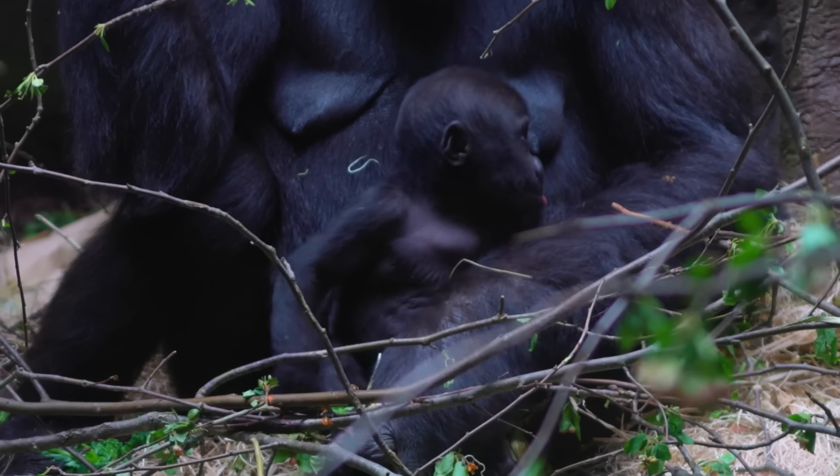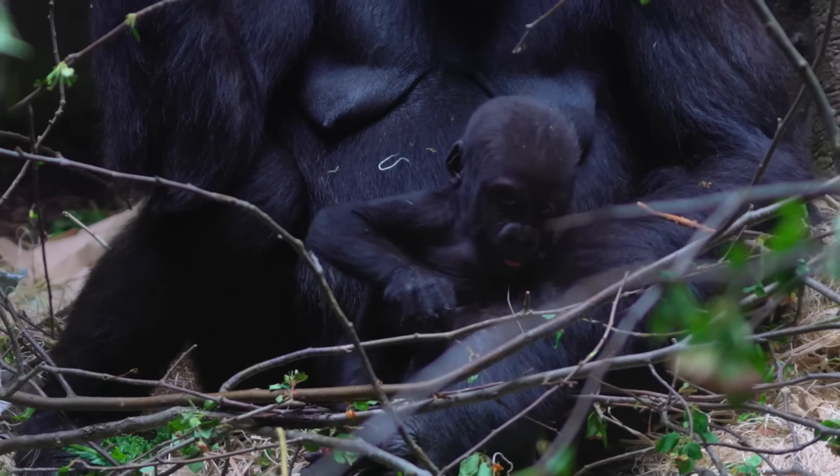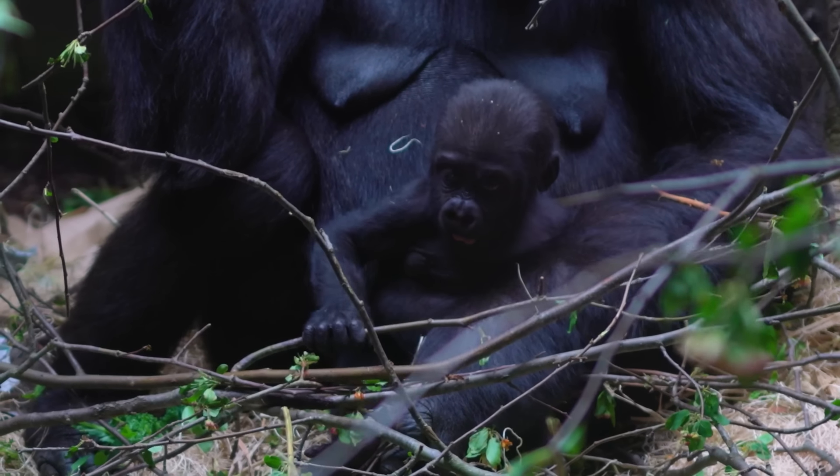Jamila is settling in very well with the group and she's actually fully integrated within the troop. You can see her in the habitat just riding around on Fred, who's the most fantastic mother ever.